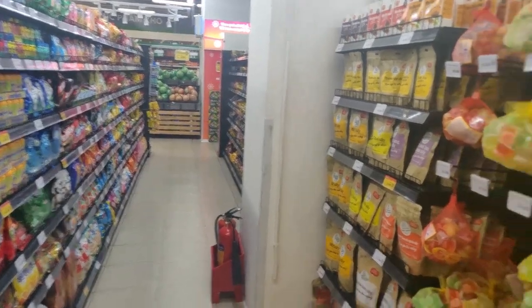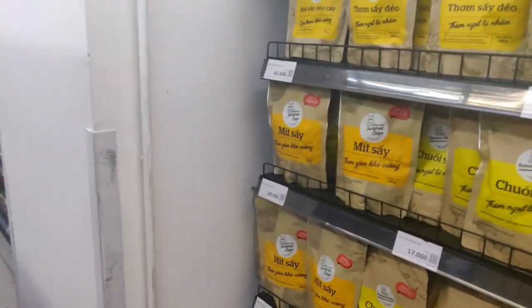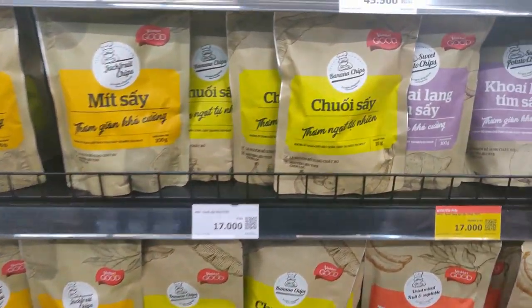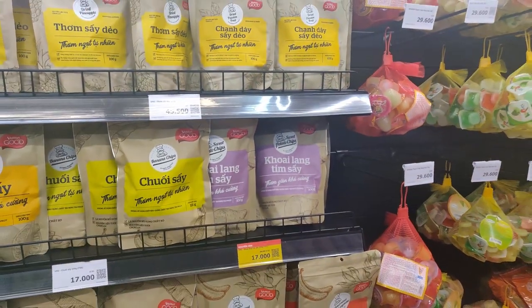This is probably the best aisle in the whole store — this is where all the snacks and candy are. The best things they have here that you don't find other places are the dried fruit chips; they're so good. They've got banana, jackfruit, pineapple, passion fruit, and they usually have mango too — the mango ones are actually over there. This is a really cool aisle.